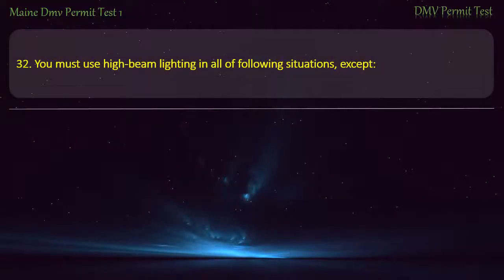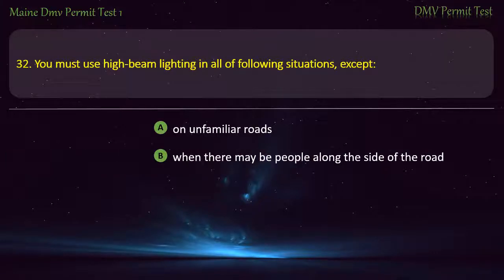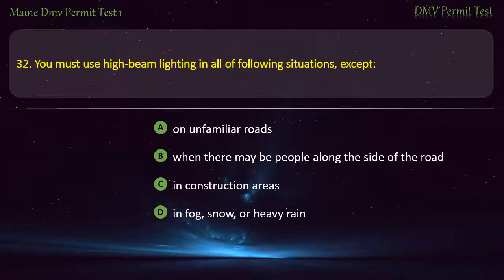Question 32. You must use high-beam lighting in all of the following situations, except: On unfamiliar roads. When there may be people along the side of the road. In construction areas. In fog, snow, or heavy rain. Answer: In fog, snow, or heavy rain.